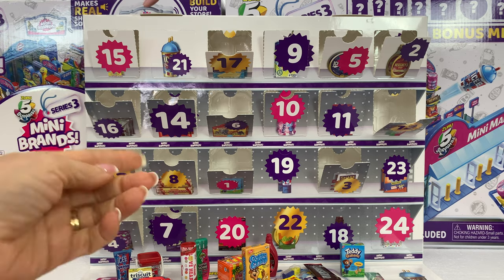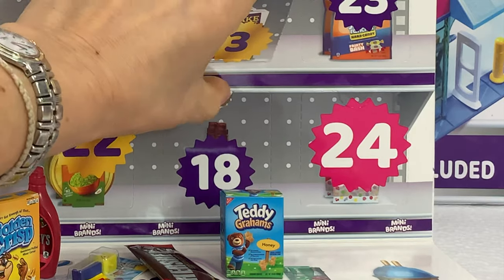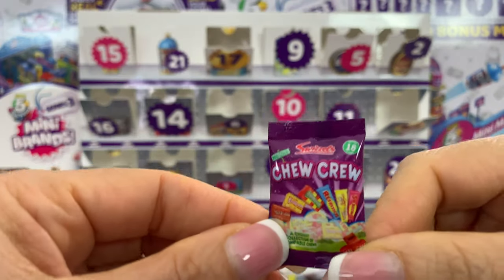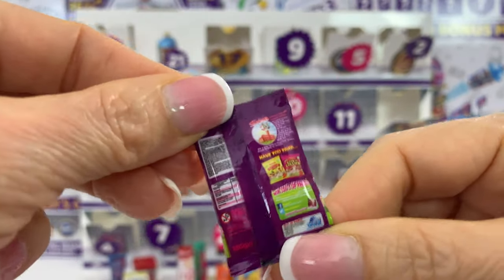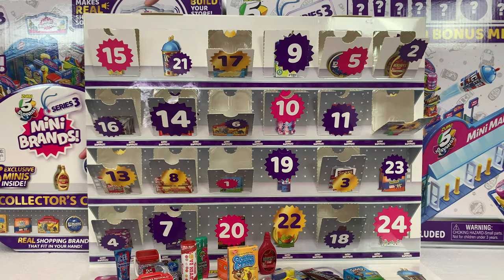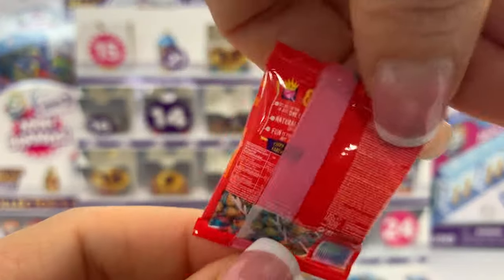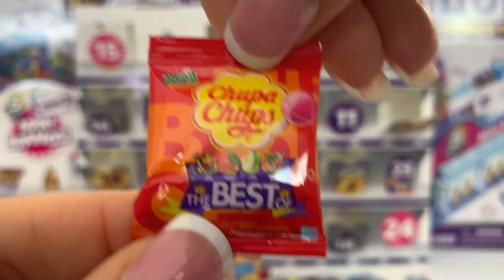Now we're going with number 18. Where is 18? Oh, 18 is down here. Let's open it — let's see what it is. Oh, Chupa Chups! We got a good one because I don't have this one. Welcome to my collection. Adorable. Let's put you with the rest and continue. Number 19 — Chupa Chups! Chupa Chups are lollipops. Have you guys had Chupa Chups before? I have. You can find them in many different countries and they are delicious.